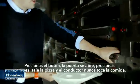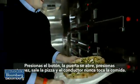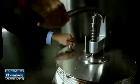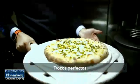The driver presses the button, the door comes open, presses the button again and your pizza is ejected — the driver never touches the food. Perfect slices of pizza.